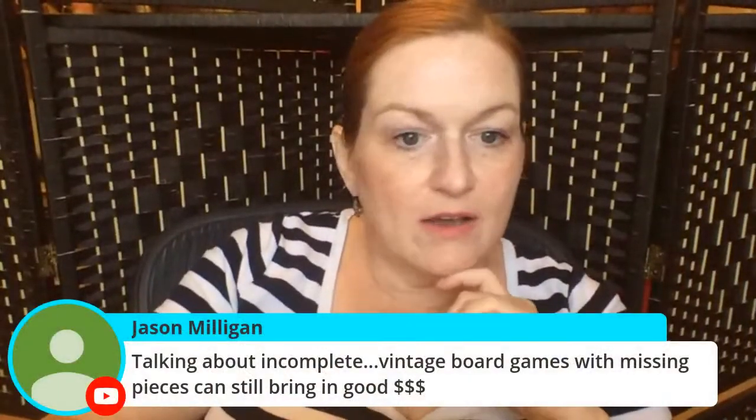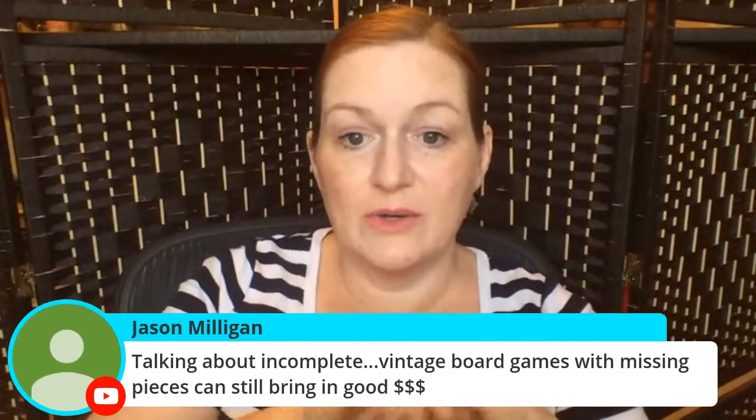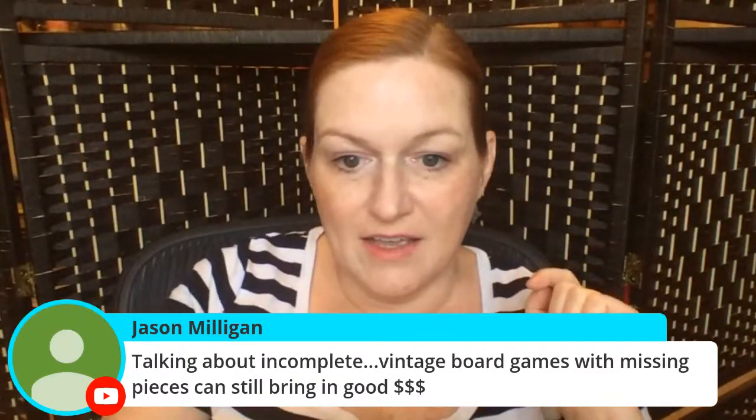Can incomplete vintage board games with missing pieces still bring in good money? Absolutely, totally yes.